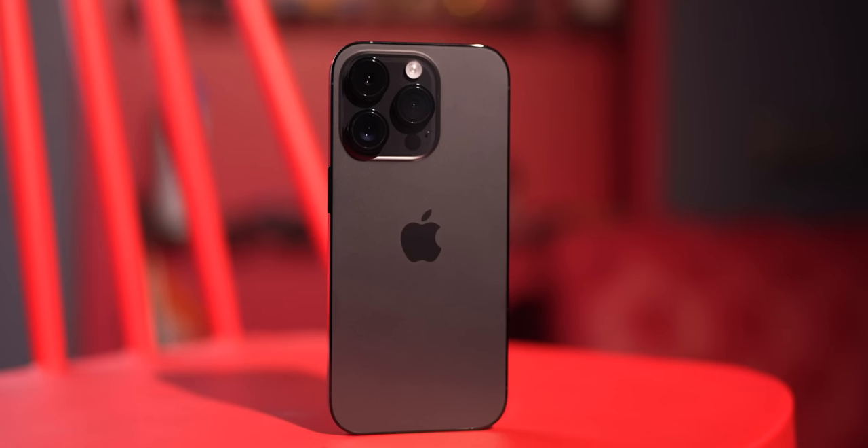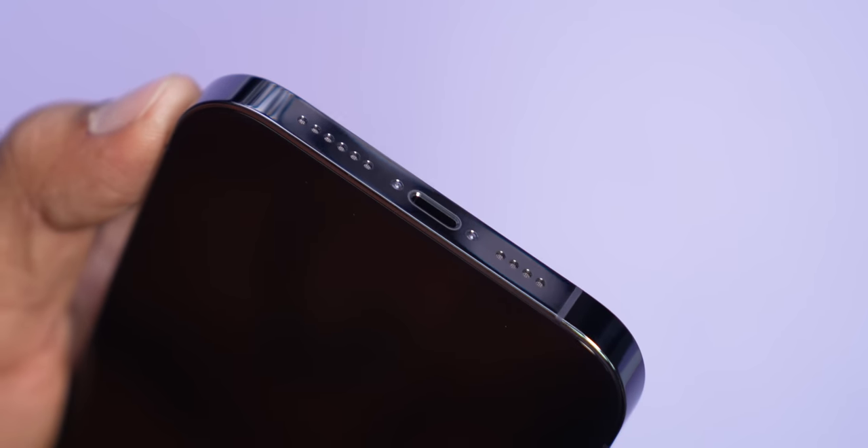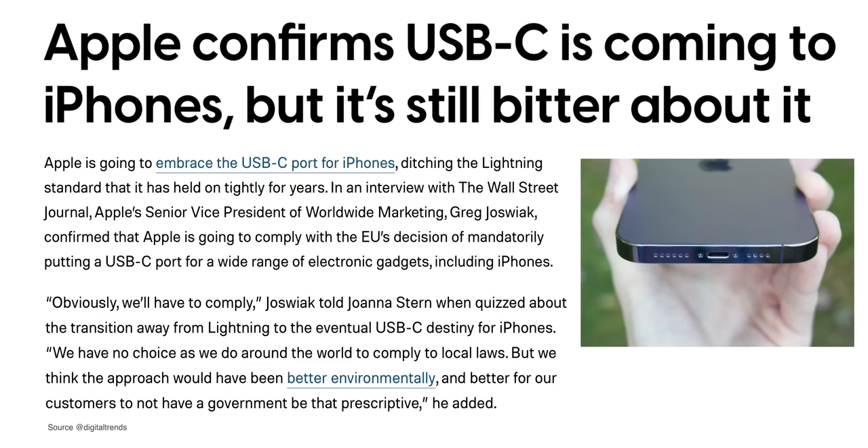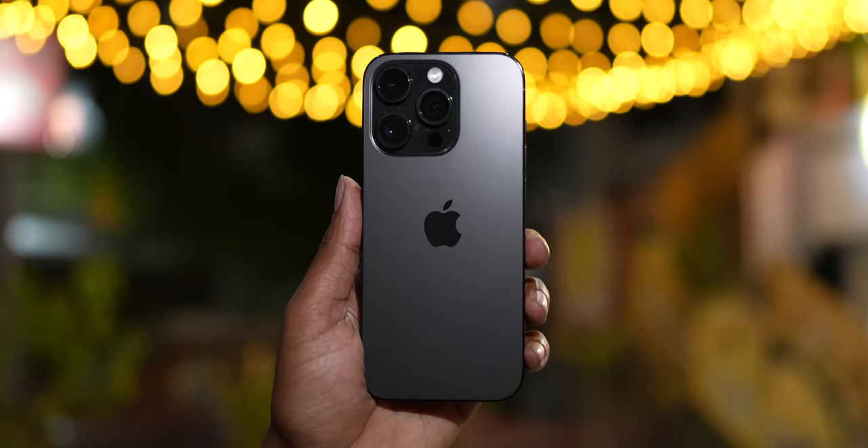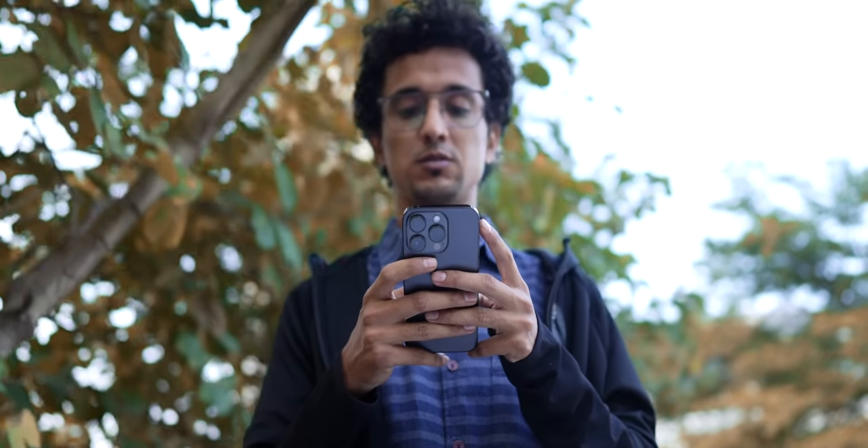That's the price you have to pay for cramming in all that technology inside a tiny little form factor. This year we do not have a Type-C port, but future iPhones will come with a Type-C port — that's been confirmed, so I'm really excited for that. This is a Lightning port with USB 2.0 speeds. All said and done, the iPhones, as they always are, are very well built and almost feel like jewelry in your hand.